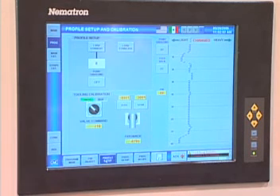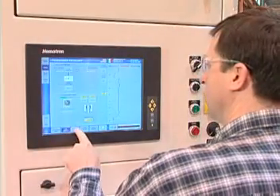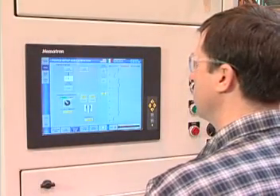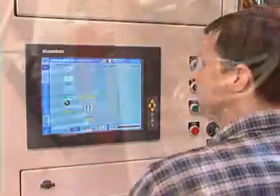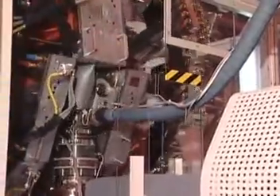It also includes a remote adjustment feature for controlling the tooling concentricity. The Parison concentricity can be fine-tuned electronically at the operator station while the machine is running. The head is designed to minimize color change over time and provide uniform Parison formation.